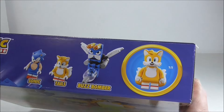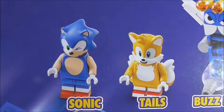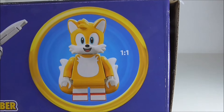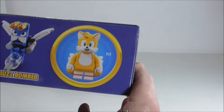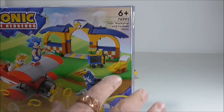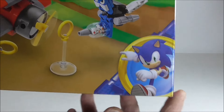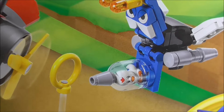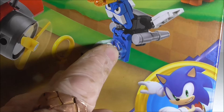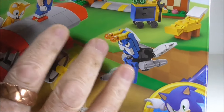So we've got — that's interesting — Buzz Bomber, Tails and Sonic winking. And there's Tails at a one-to-one ratio on the box. He's obviously sucked that little bird in through and captured it, I guess. I'm not sure.